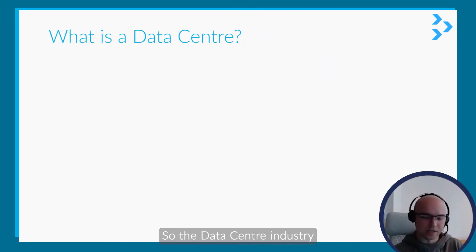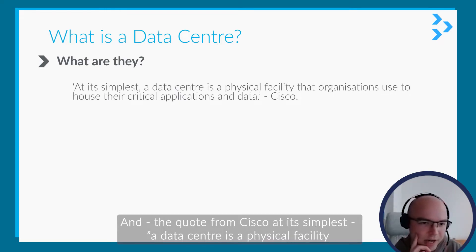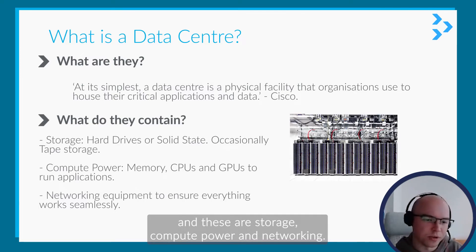So the data center industry. Starting at the top: what is a data center? There's a quote from Cisco — at its simplest, a data center is a physical facility that organizations use to house their critical applications and data. There are three main parts to the servers that are stored: storage, compute power, and networking.